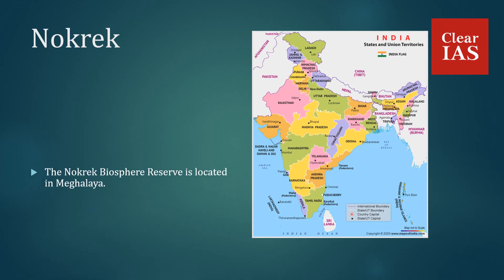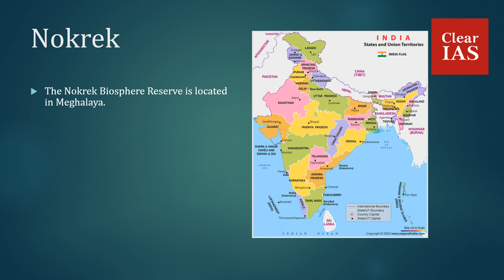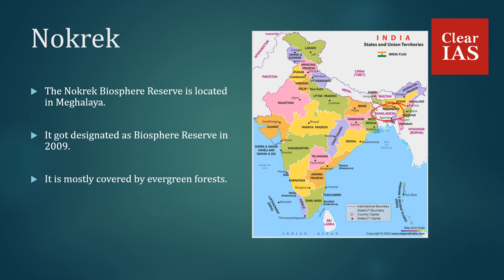The Naukrek Biosphere Reserve is located in Meghalaya. It got designated as a Biosphere Reserve in 2009 and is mostly covered by evergreen forests. Shifting cultivation is the primary economic activity of the local community here.